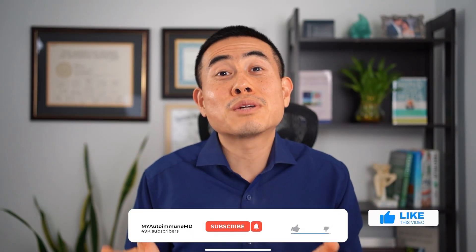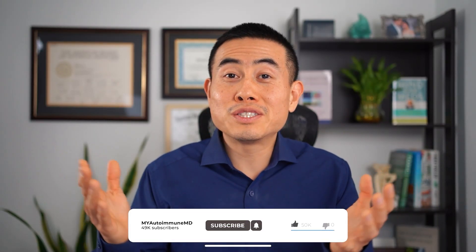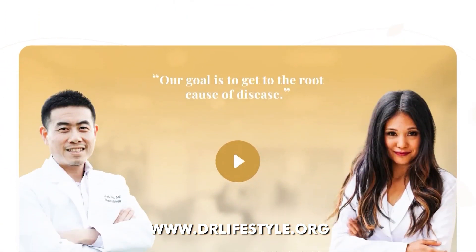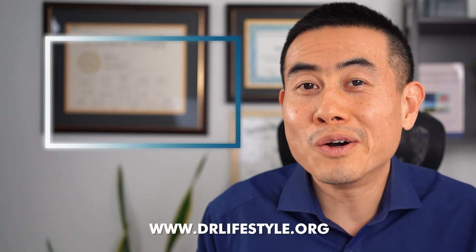So if you found this video helpful on what the ANA test is, please hit the like and subscribe button and comment below — I want to hear from you to see what other videos you want me to make. And also if you need a rheumatologist, I see patients virtually and in person in many states, and I see patients worldwide as well. Feel free to look in the caption below for my clinic website: drlifestyle.org. I'll see you guys next time, and happy new year.